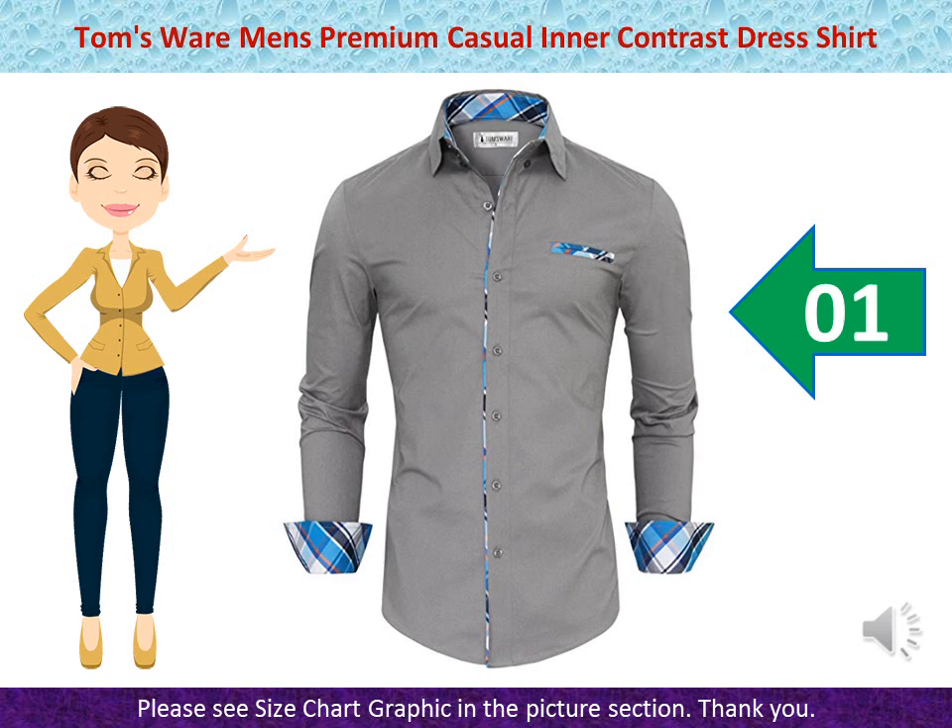Size US Large: Chest 44. Size US XL: Chest 46. Size US XL/XXL: Chest 50. Size US XXL/X: Chest 53. Slim Fit — Fits True to Size.